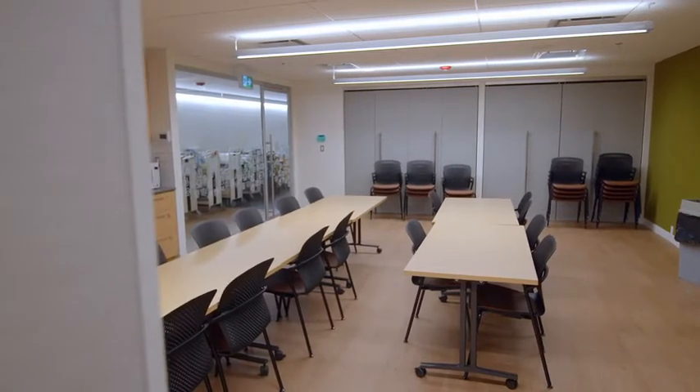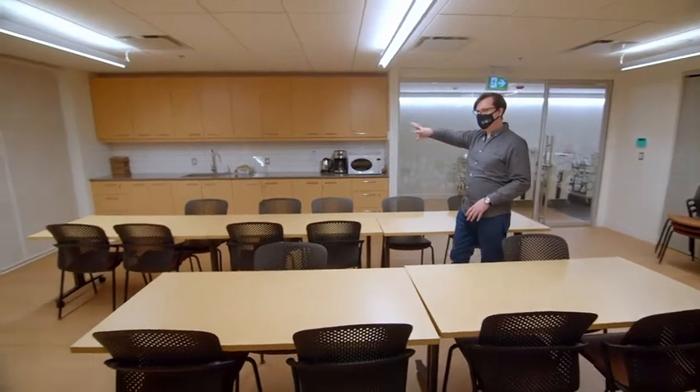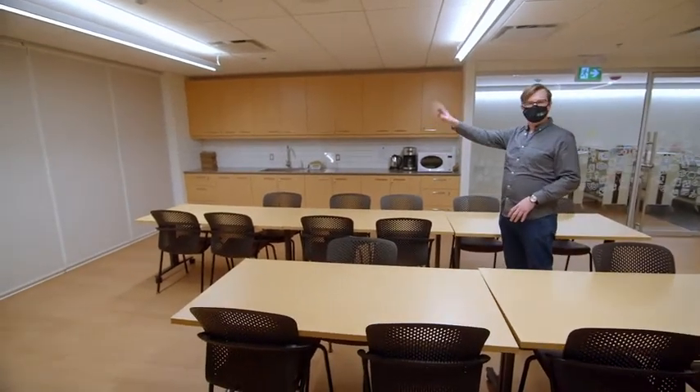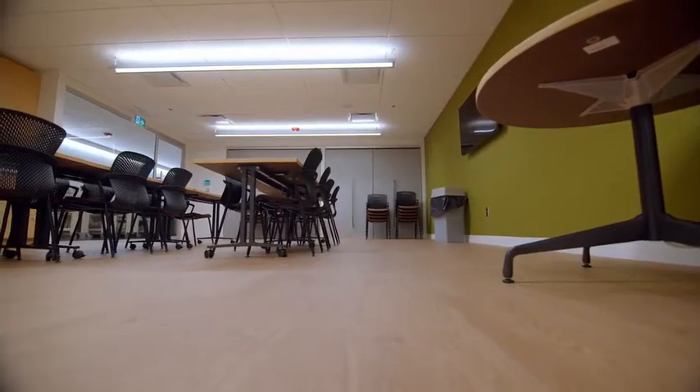This is a flexible space with movable furniture and plenty of storage. That partition wall will allow us to open that space up. We can move the shelving in that area so when we have a larger event we can accommodate a hundred instead of dozens.